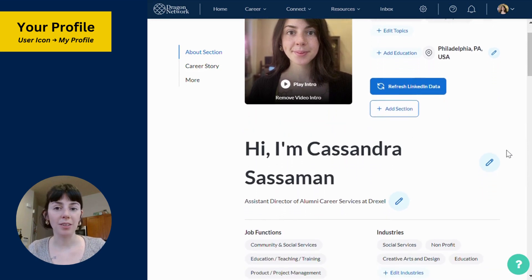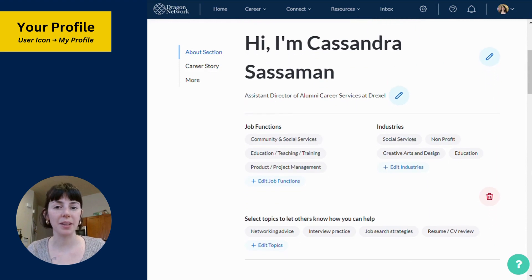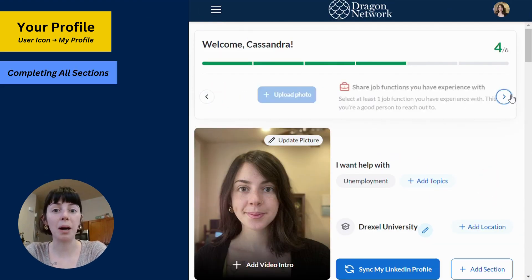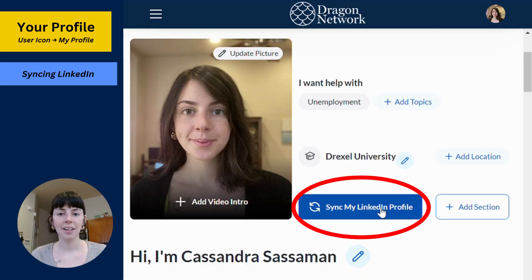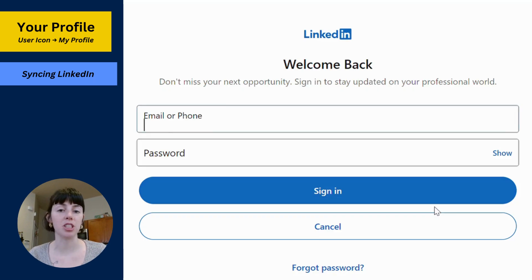User profiles are the heart of Dragon Network and are the key to helping you personalize and enhance your experience. Completing 100 percent of your profile will help Dragon Network give you the best recommendations on who to reach out to. To expedite this process, connect your LinkedIn profile to import or update your professional experience and educational history with just one click.